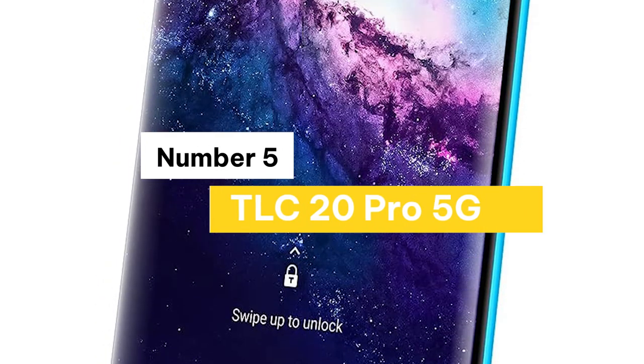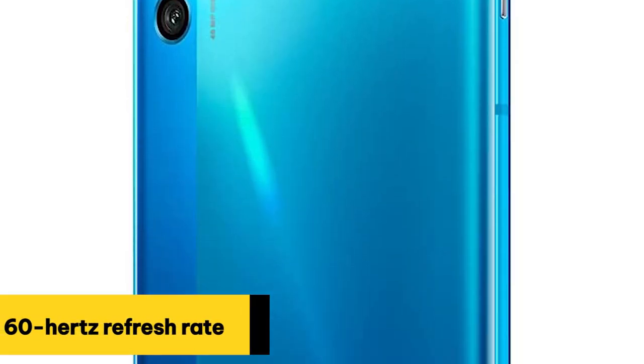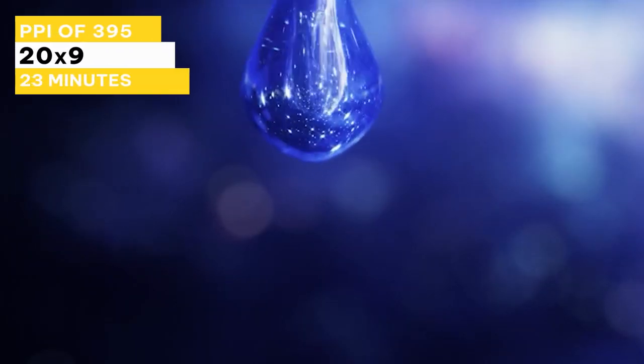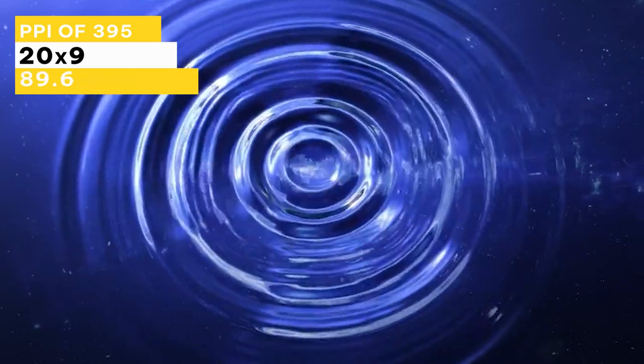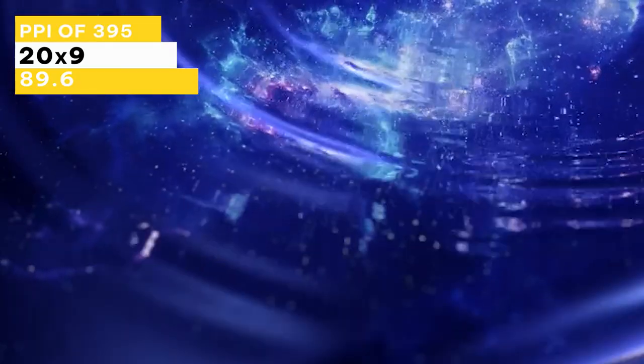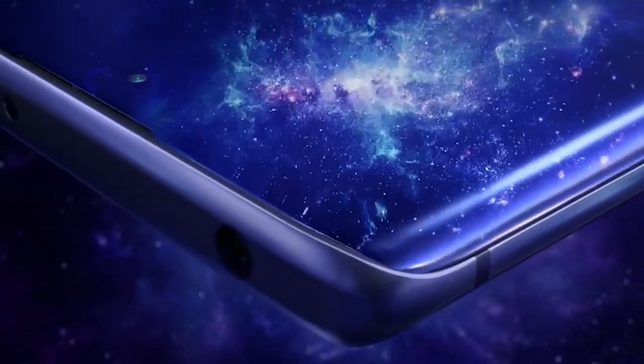Number 5: TCL 20 Pro 5G. The display is AMOLED. We're getting a 60Hz refresh rate, 1080p resolution, a PPI of 395 with a 20x9 aspect ratio. So a more narrow but taller form factor, and we're getting an 89.6% screen-to-body ratio. It has 256GB of internal storage and a microSD card slot.